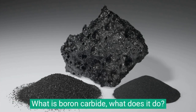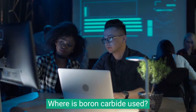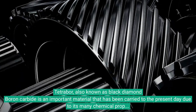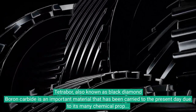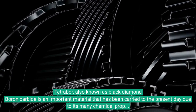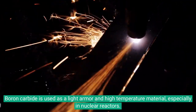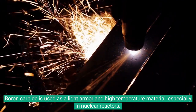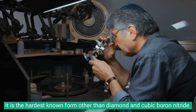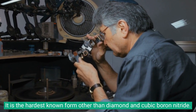What is boron carbide? Also known as black diamond, boron carbide is an important material that has been used to the present day due to its many chemical properties and superior mechanical properties. It is used as a light armor and high temperature material, especially in nuclear reactors. It is the hardest known form other than diamond and cubic boron nitride.